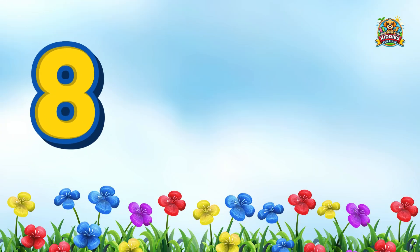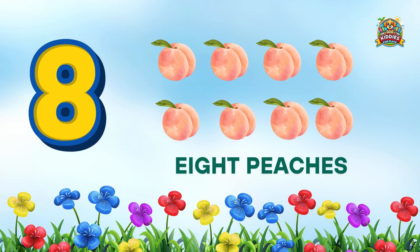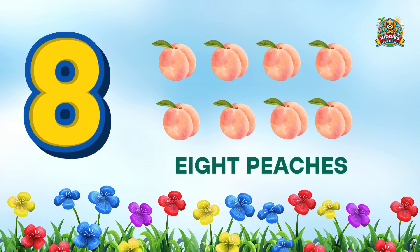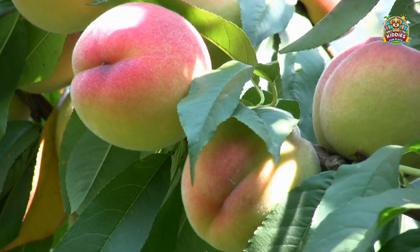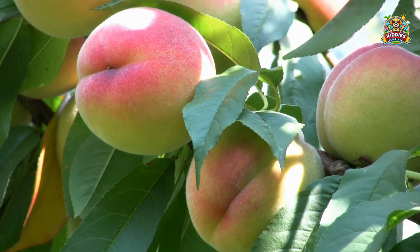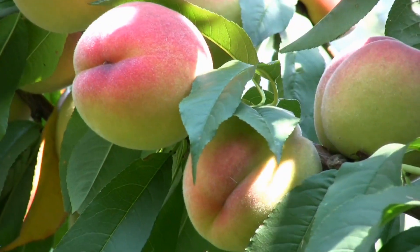Can you count with me? 1, 2, 3, 4, 5, 6, 7, 8 peaches! Good job kids! Peaches keep your skin soft, are good for digestion, and are filled with vitamins and water.